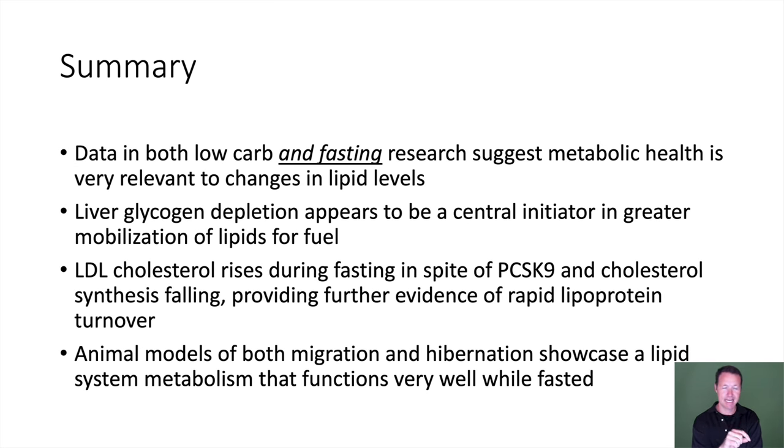In summary: data in both low-carb and fasting research suggests metabolic health is very relevant to changes in lipid levels. Liver glycogen depletion appears to be the central initiator in greater mobilization of lipids for fuel. LDL cholesterol rises during fasting in spite of PCSK9 and cholesterol synthesis falling, providing further evidence of rapid lipoprotein turnover. And animal models of both migration and hibernation showcase a lipid system metabolism that functions very well while fasted.